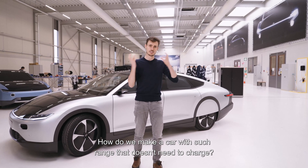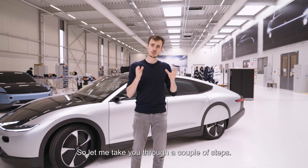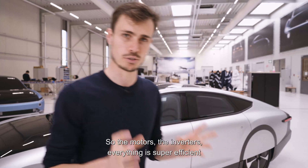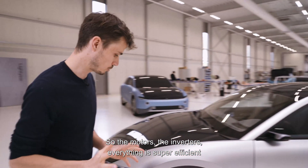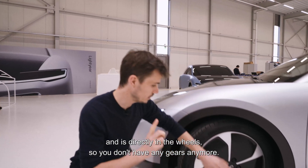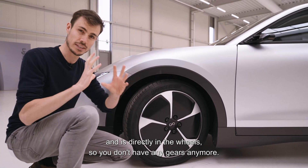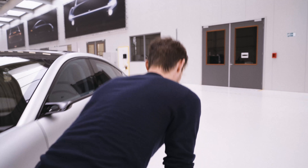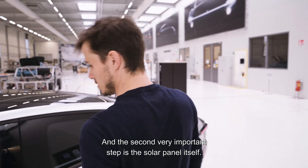How do we make a car with such range that doesn't need to charge? Let me take you through a couple of steps. Step one is a very efficient powertrain — the motors, the inverters, everything is super efficient and sits directly in the wheels, so you don't have any gears anymore, no heat lost, ultra efficiency.